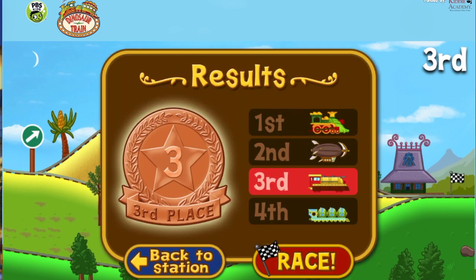The Rocket Train finished in third place! Nice work — you get a bronze medal!